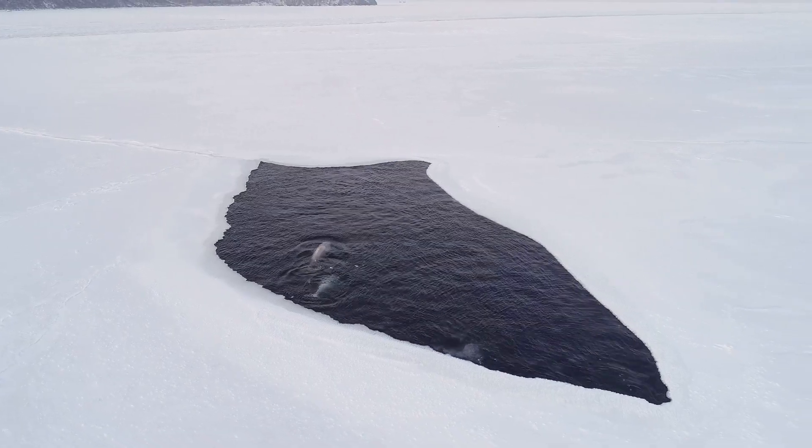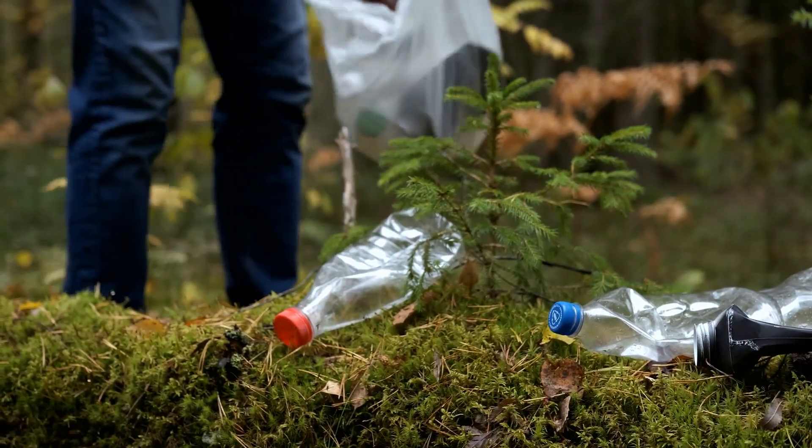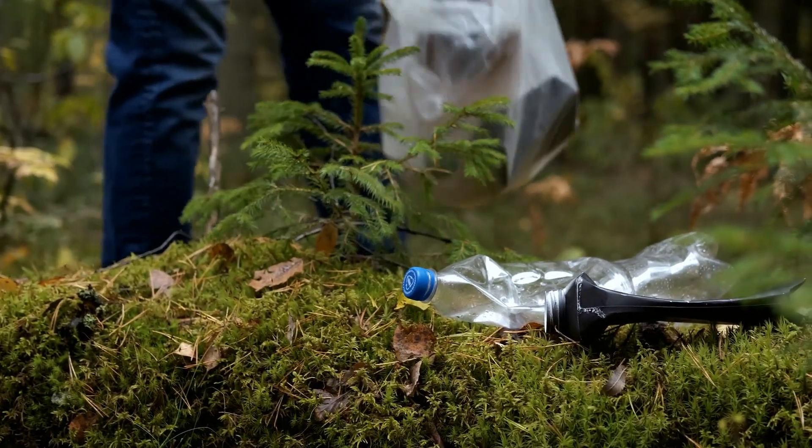We need to protect narwhals and their home by taking care of our planet. We can all do our part by recycling, conserving water, and using less energy.